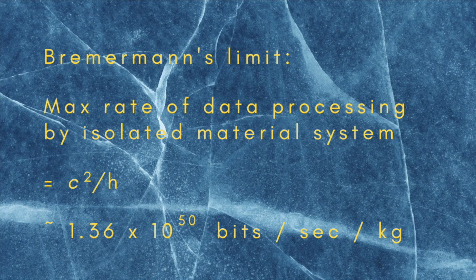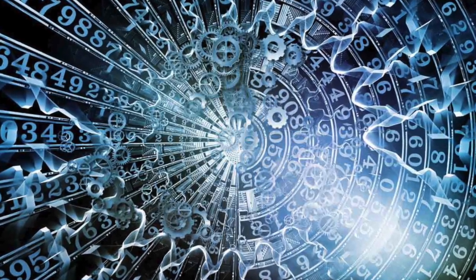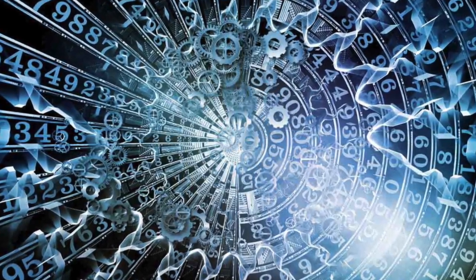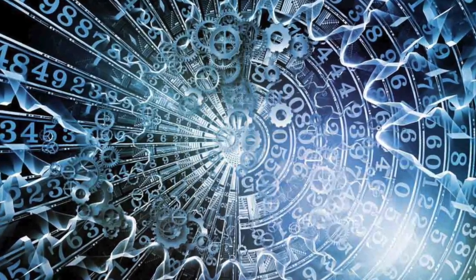That's because Bremermann's Limit far exceeds the processing rate of anything humans have ever made, or are ever likely to make, in the foreseeable future. It is, however, of interest in the design of cryptographic systems that are secure against brute force searches that try to crack secret codes and passwords by running through all possible combinations.